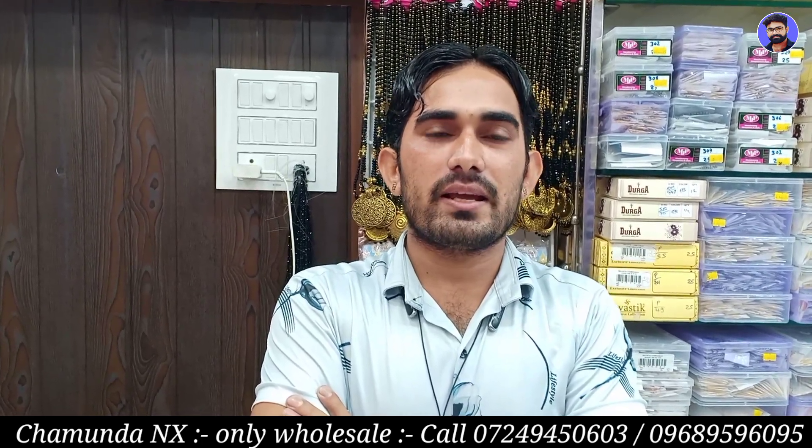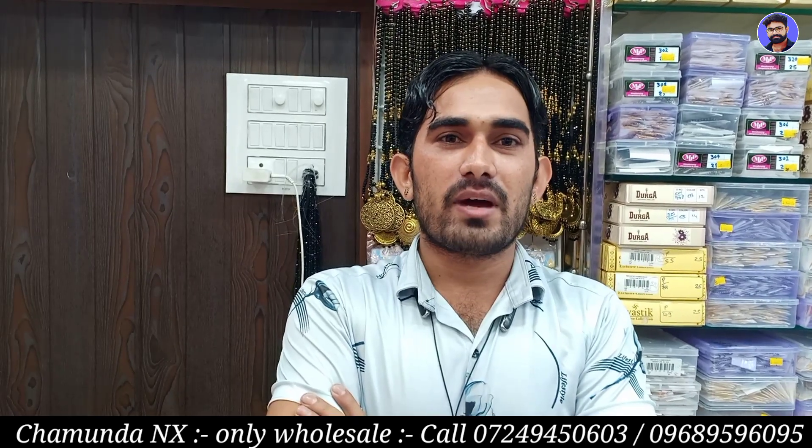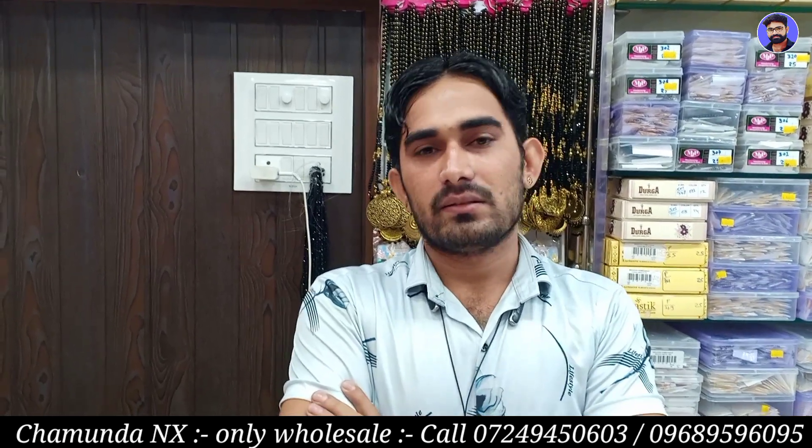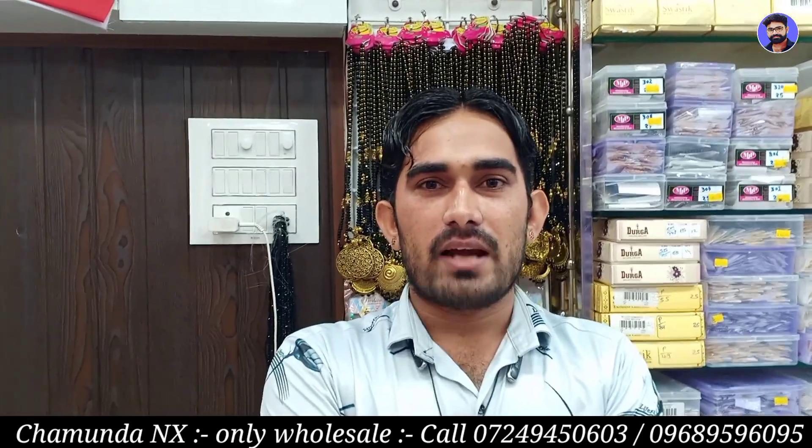One shop is at 33 shop. The other shop, Chamunda NX, serves gold items and it is inside the shop.